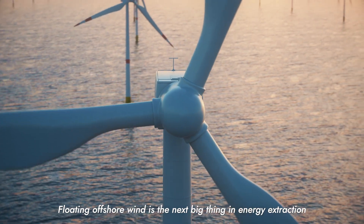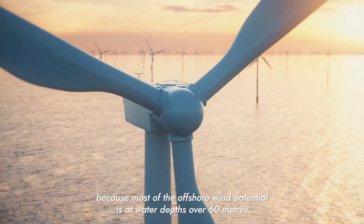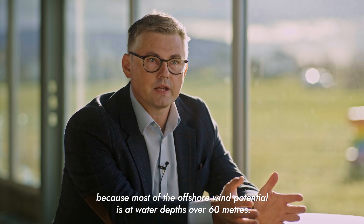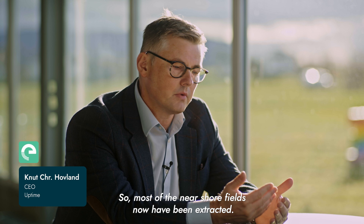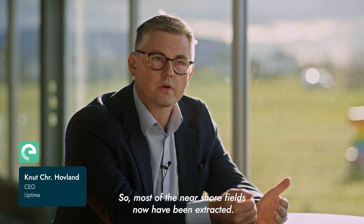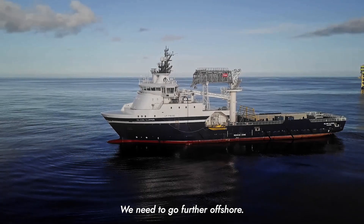Floating offshore wind is the next big thing in energy extraction because the far majority of the offshore wind potential is at water depths over 60 meters. Most of the near-shore fields have now been extracted, so we need to go further offshore.